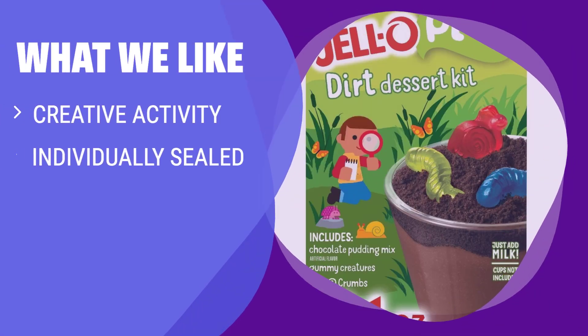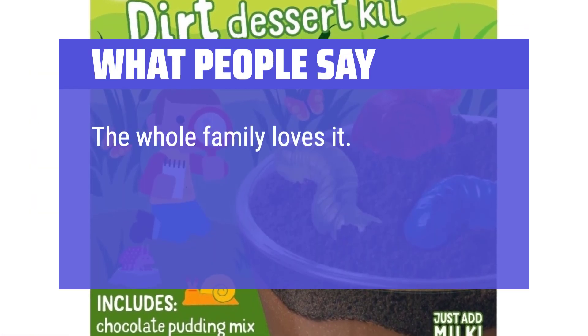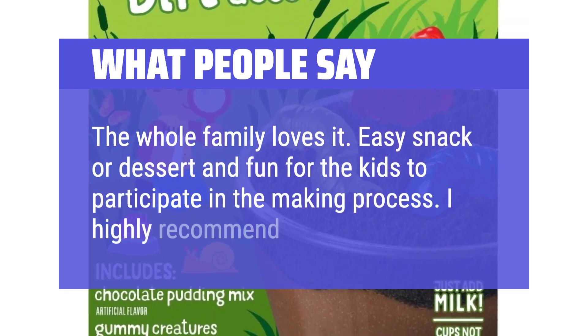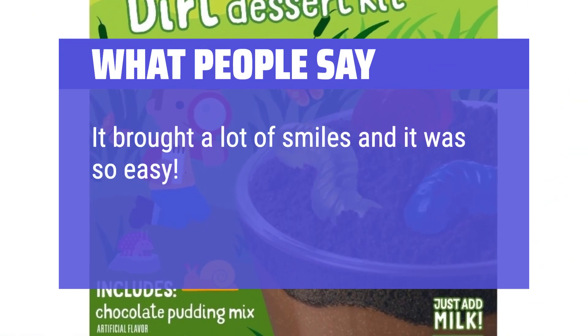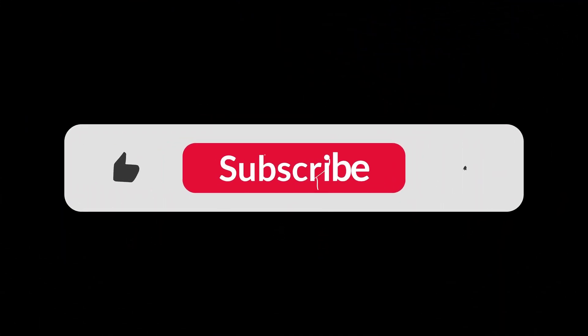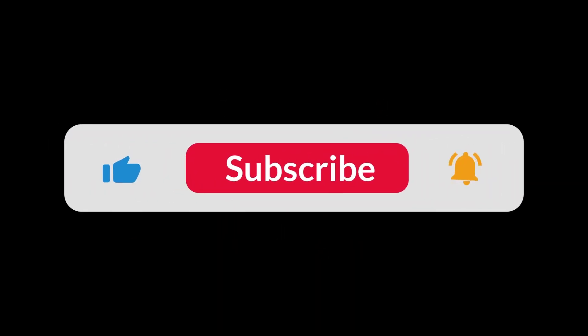What We Like: Enjoy a creative activity with Jello Play Dirt Dessert Kit, featuring individually sealed elements for the whole family. If you like creating fun memories with the family while making delicious dirt dessert, you should consider this. What People Say: The whole family loves it. Easy snack or dessert and fun for the kids to participate in the making process — I highly recommend. It brought a lot of smiles and was so easy. A fun activity for your own children or even a sleepover. You can find the Amazon purchase link in the description below. Hope this video can be helpful to you — thanks for watching.